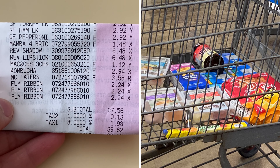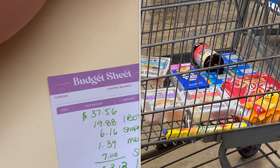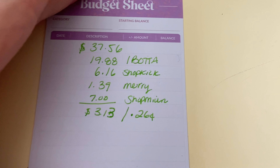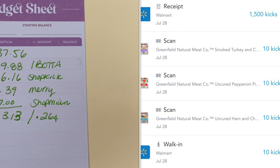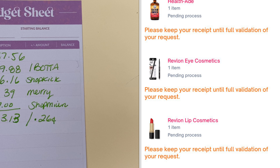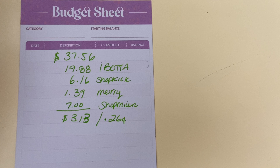Here's my receipt — I paid $37.56 for 12 items. The only thing I didn't mention in this video was the Raid Fly Traps, which I covered in my Monday video, and that deal will be available in the Google Doc as well. I got back $19.88 on Ibotta, $6.16 on Shopkick, $1.39 on Merrifield, and $7 on Shopmium — making my final total $3.13, or about $0.26 an item, which is not too shabby!